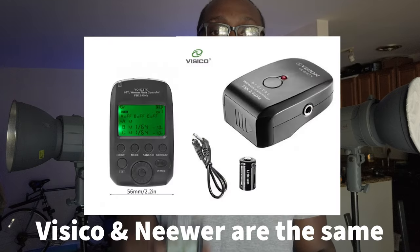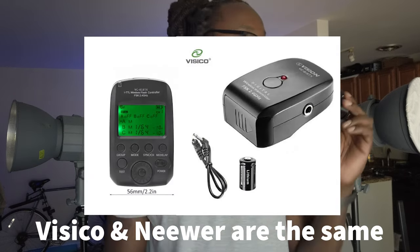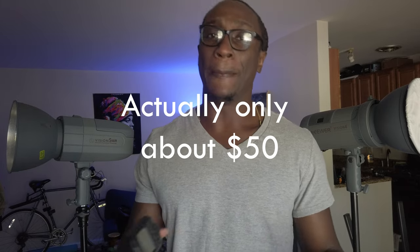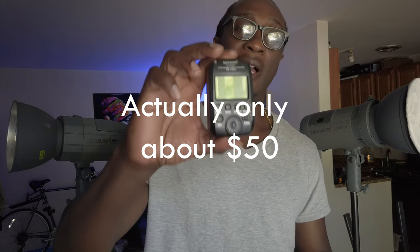The big difference between these two lights is their triggers. This is the Vision 4 trigger, and this is the Vision 5 trigger. The Vision 4 trigger triggers only this light. The Vision 5 trigger can actually trigger the Vision 4, the Vision 5, and multiple other lights that have TTL technology. Is this worth the extra $200 to some folks? Probably not — you can get a trigger that does something very similar for about a hundred bucks and still save yourself about $100. But this allows you for upgrades in the future.